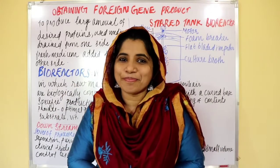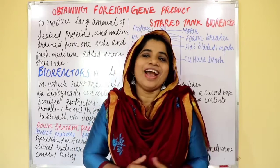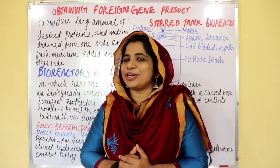Hi guys, welcome back to easy botany, tasty botany. Now we are going to study tasty botany.